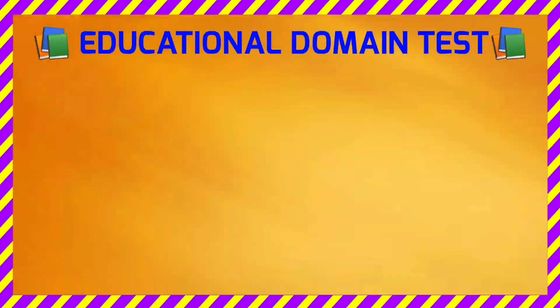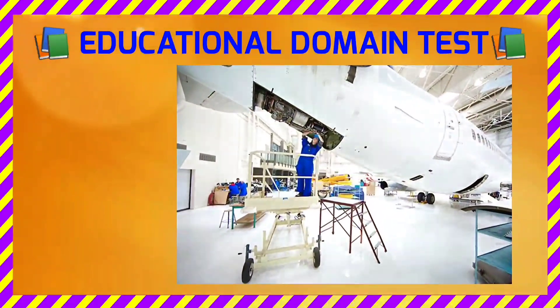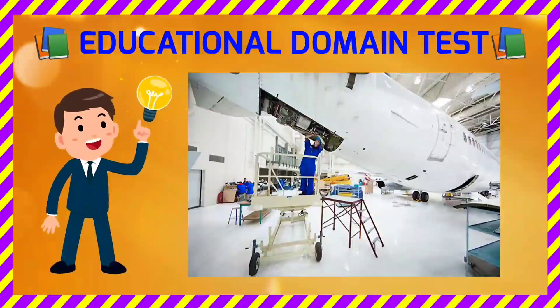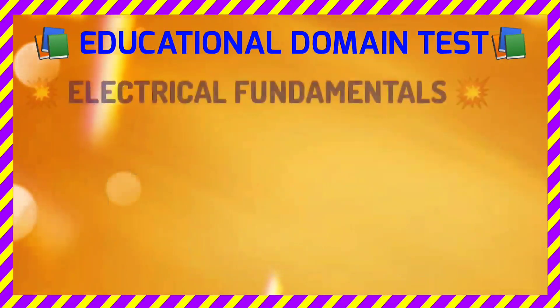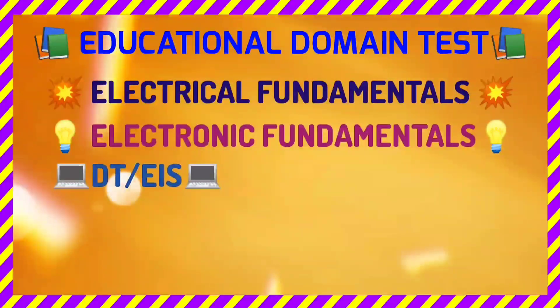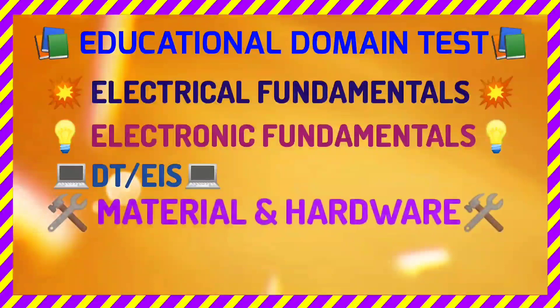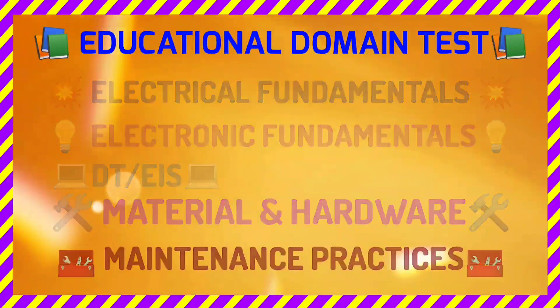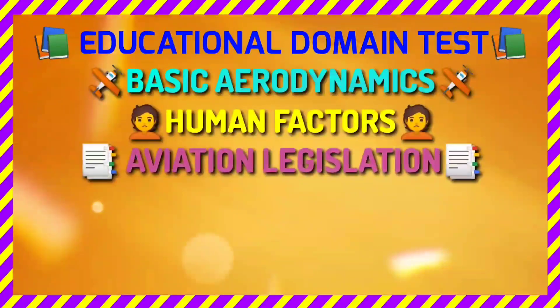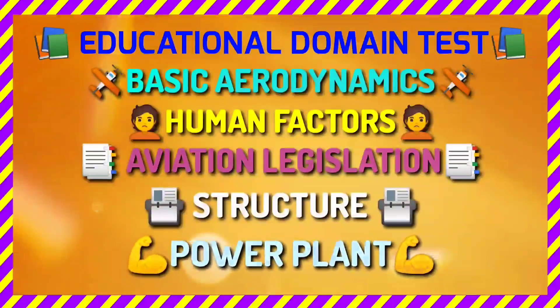We also have an educational training-related domain test, which evaluates the candidate's technical knowledge imparted in the AME course. This test covers almost all modules: electrical fundamentals, electronic fundamentals, digital techniques and electronic instrument systems, material and hardware, maintenance practices, basic aerodynamics, human factors, aviation legislation, structure, and power plant.